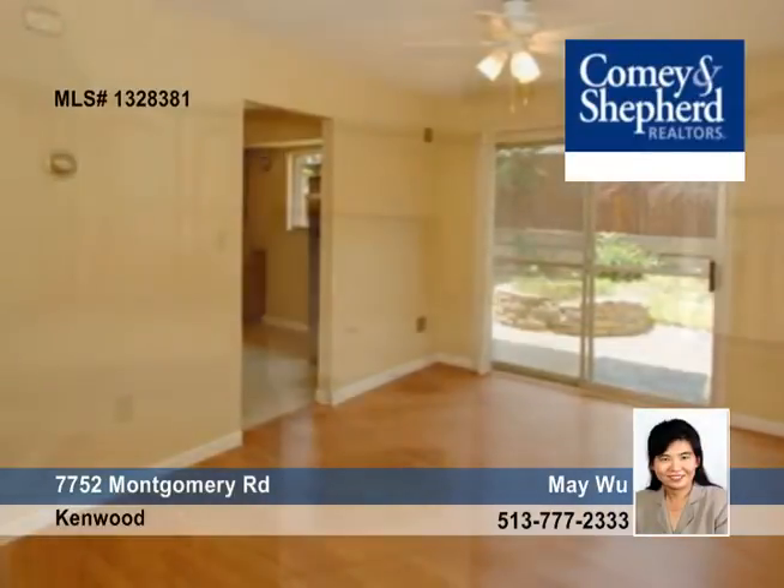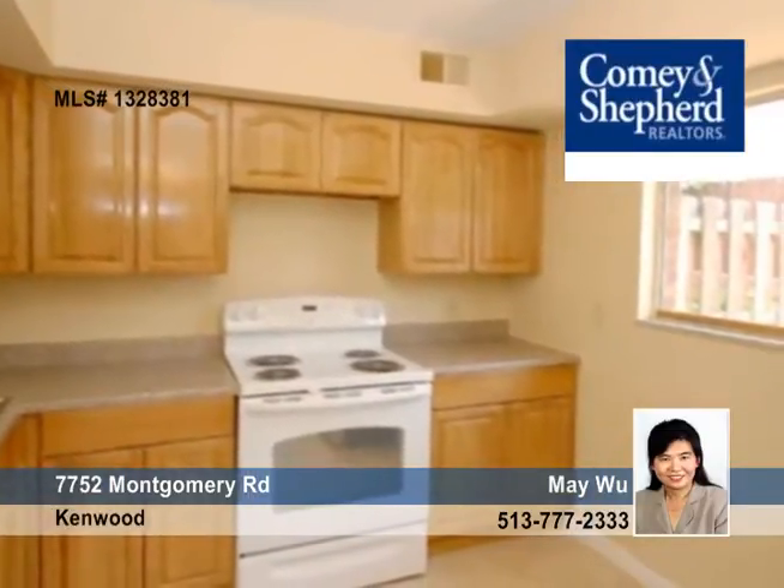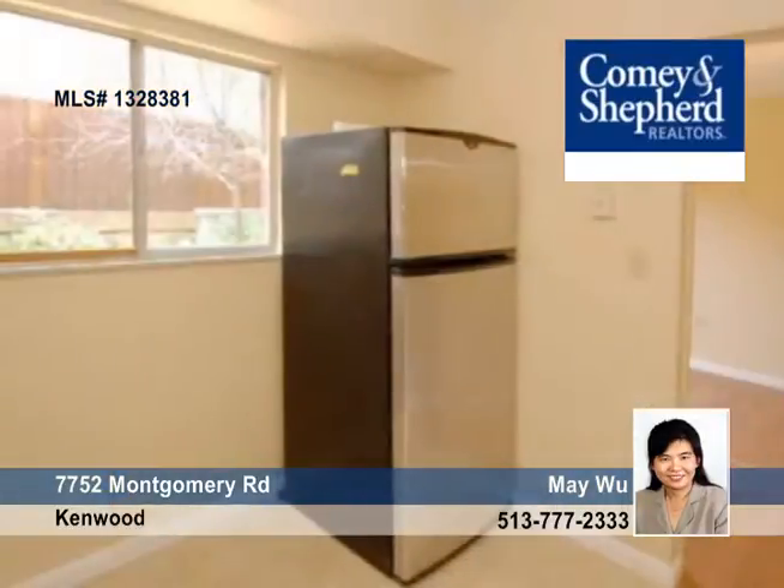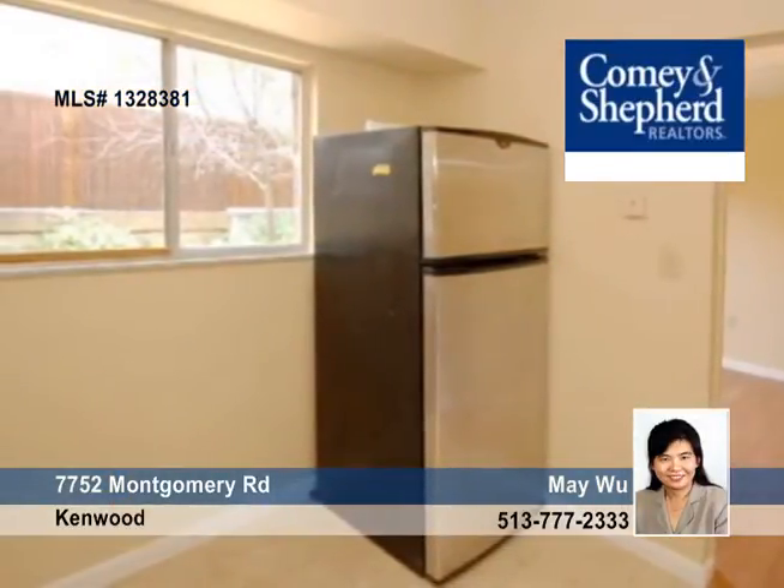It features a newer eat-in kitchen, bath, appliances, floor, and carpets. A private patio and a first-floor laundry, as well as a master with a vaulted ceiling, are all featured here in this convenient location.